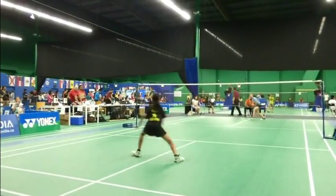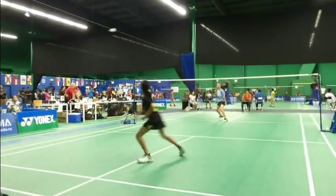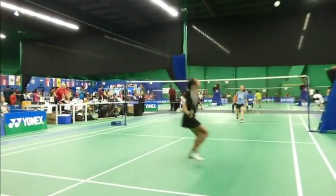Okay, girls singles again — you're looking at both sides of the rally. Nice cross-cut, cross-cut short shots.